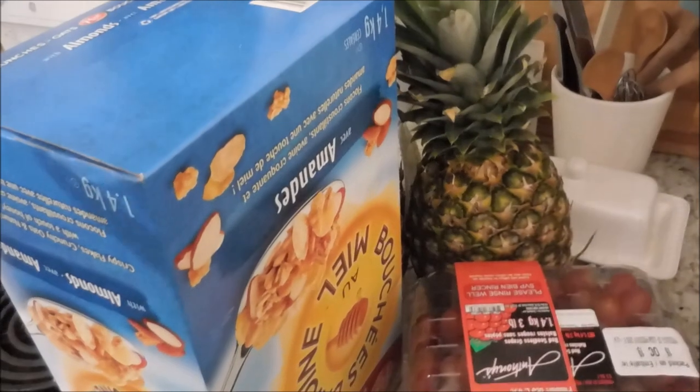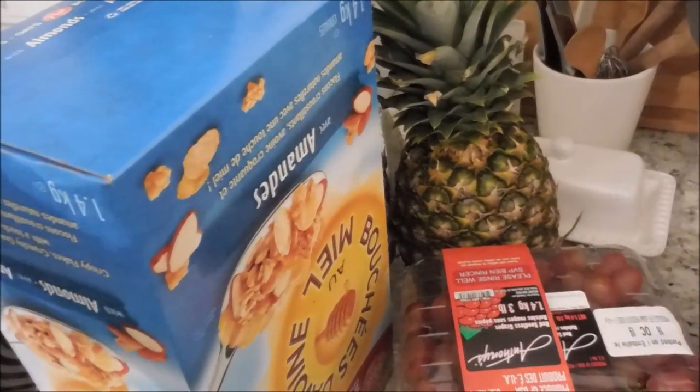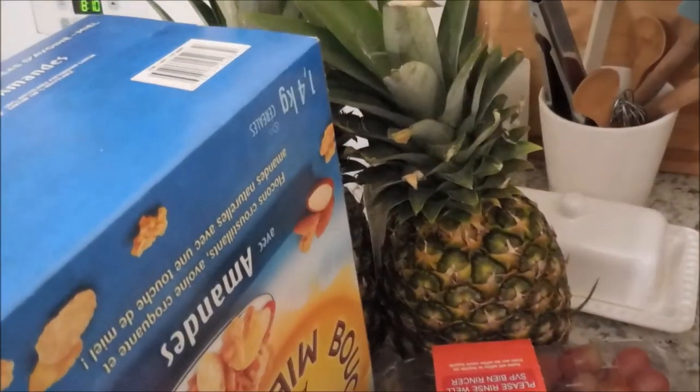Some of it's already been put away, so I'm going to show you everything kind of in the fridge as it is right now. Usually I try and lay everything out really nice, but tonight it's just all here because it's late.